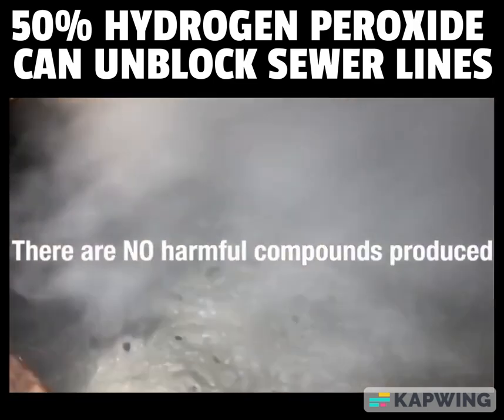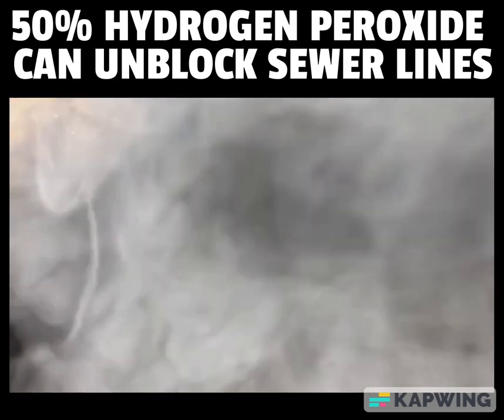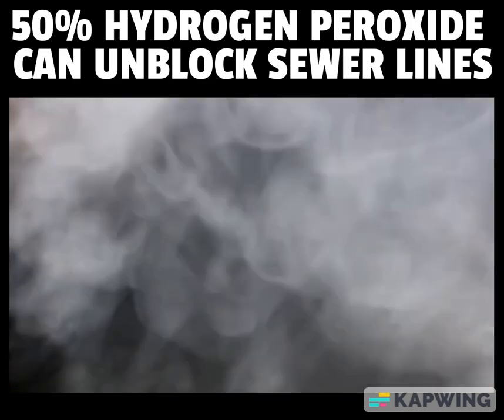There are no harmful compounds produced during this reaction. The pH of the reaction is neutral. Every bubble you see is one less gram of grease floating in the lift station.